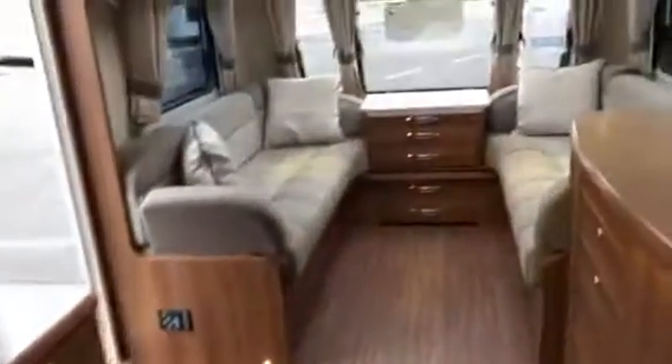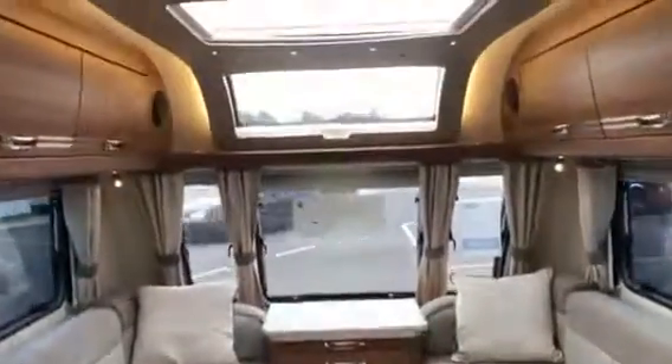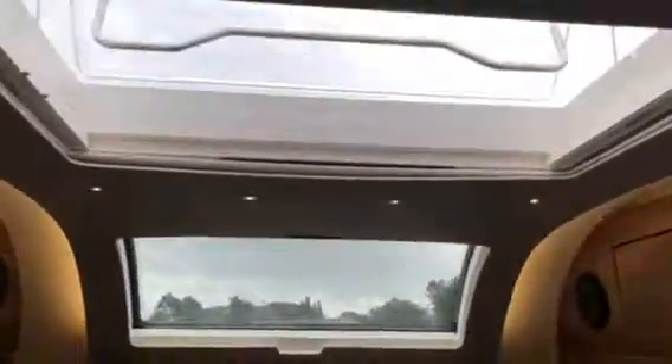The lift-up double bed ensures that owners have plenty of storage space for longer holidays on the road. There is also a built-in water tank and wheel locks included. The double glazing and wet alley central heating ensure that even when you use your caravan in the colder months, you'll be warm and comfortable.